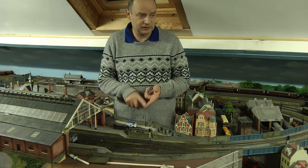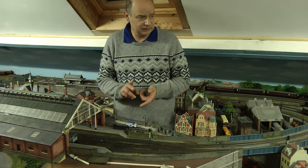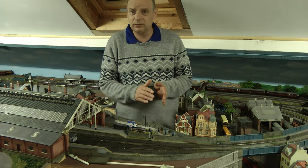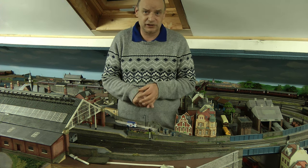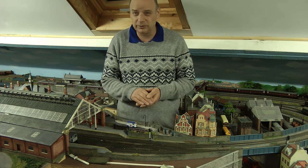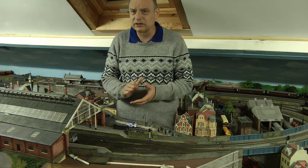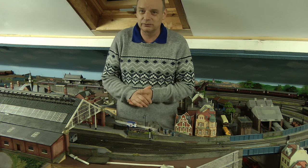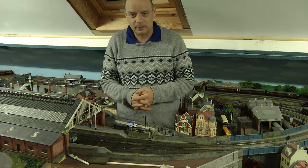And then we did the signal box, and then we did the signals, and then we sort of shied away from that for a little while. So I did a couple of repairs on the layout, changing out that point which never really worked very well with the big P2 locomotive — it always kind of rode it up. So I always used to avoid that point when running that locomotive, but now I can run it and I know it's not going to foul up.